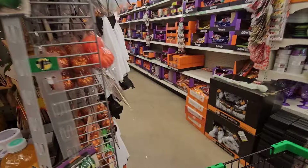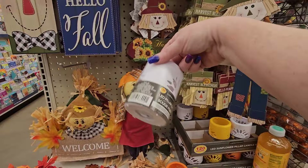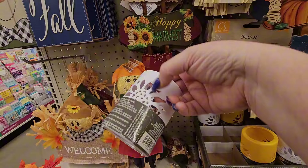And then they have the little fall tea lights — well, this is actually an LED pillar candle, not a tea light, and it looks like a sunflower on there.